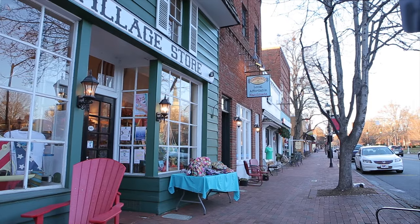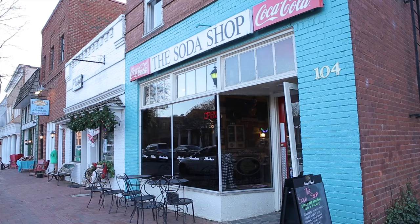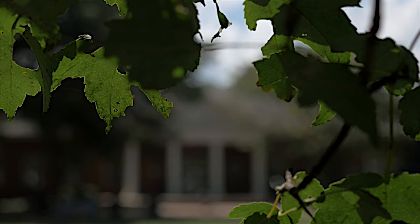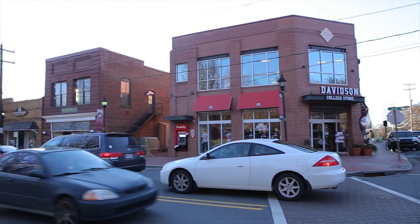Of all the people I have ever met buying and selling houses in the Charlotte region, I haven't yet found one that doesn't fall completely in love with Davidson when they get here. Davidson is not only the beautiful academic environment that surrounds Davidson College, but you've got this pedestrian downtown where you will always see people out shopping, dining, and just enjoying one another's company. You've got arts events, town village on the green — it's just delightful.